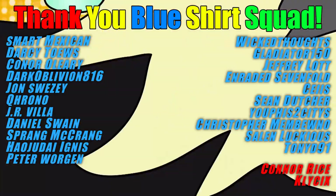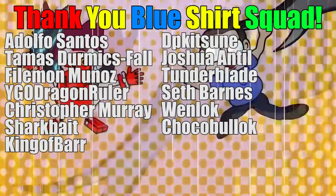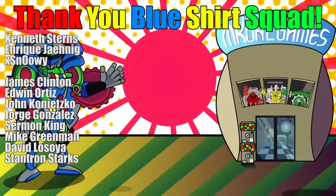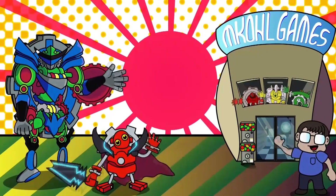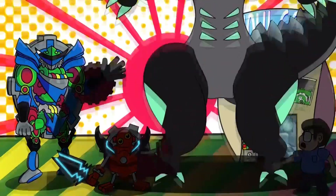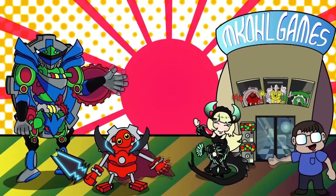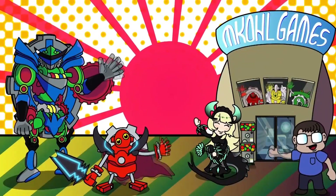Patrons! Thank you! Thank you so much for watching. Check out these other videos.